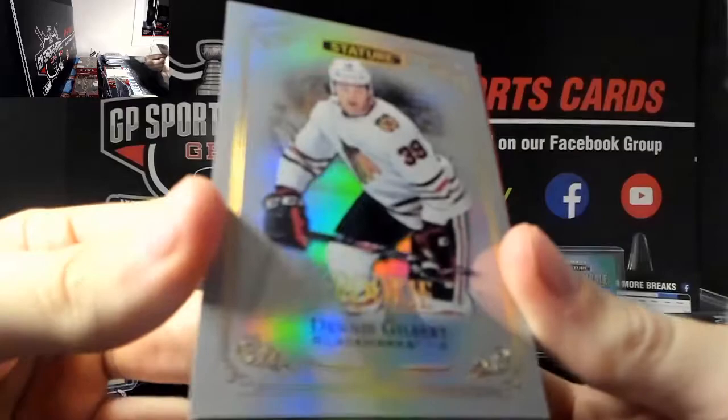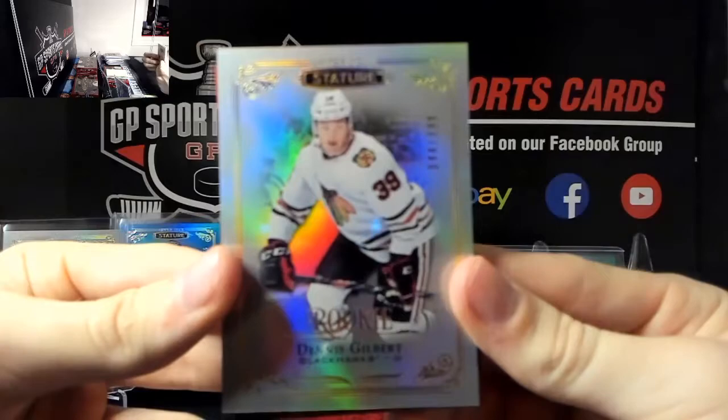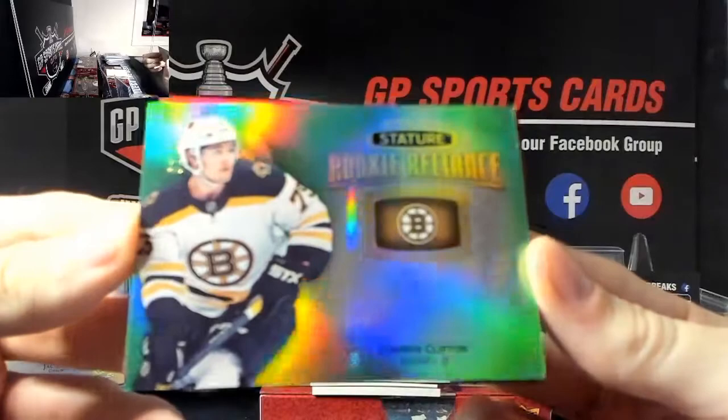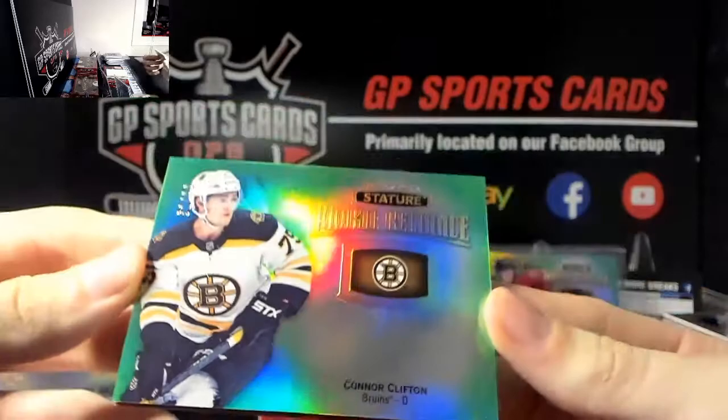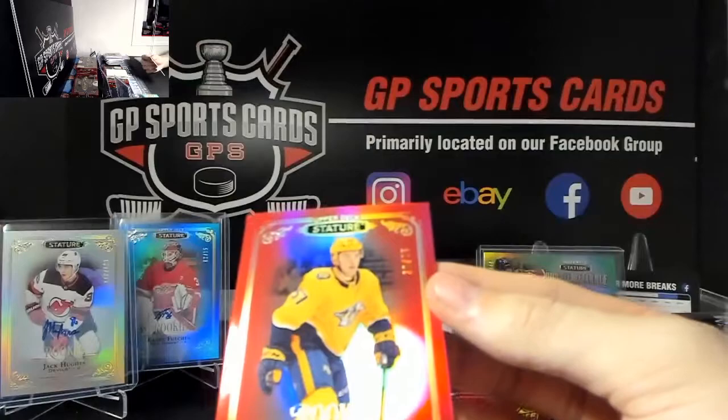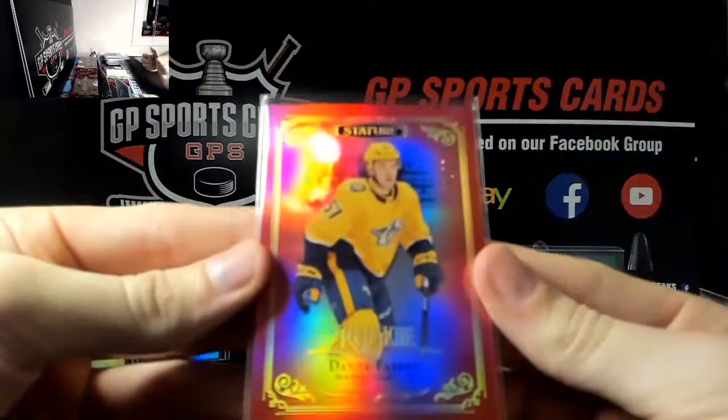Dennis Gilbert Chicago out of 399 rookie. We've got Connor Clifton out of 99 - completing the rainbow, you've got the green autograph and now the green rookie. And Dante Fabro out of 75, Nashville Predators rookie out of 75.